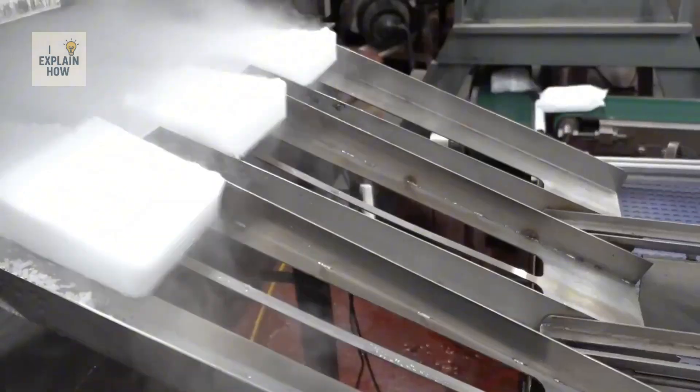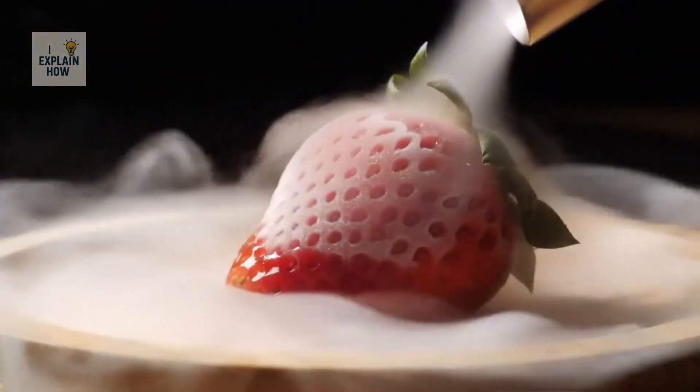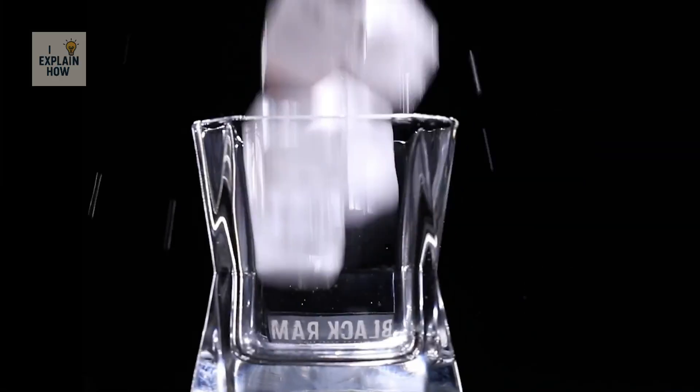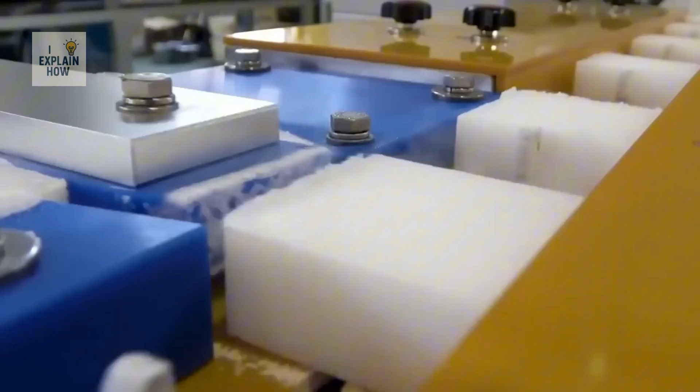Dry ice is an amazing material. It doesn't melt in liquids, but it generates a dense mist upon contact with water. It can instantly freeze a strawberry, solidify a dessert in seconds, or preserve vaccines in perfect condition for weeks. Unlike the classic ice cubes we use at home, this special ice isn't made of water.